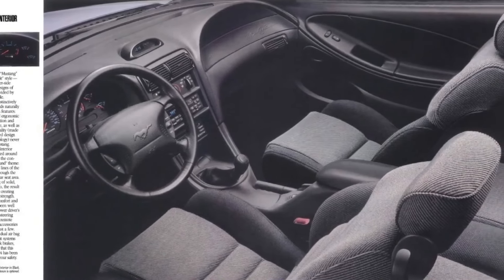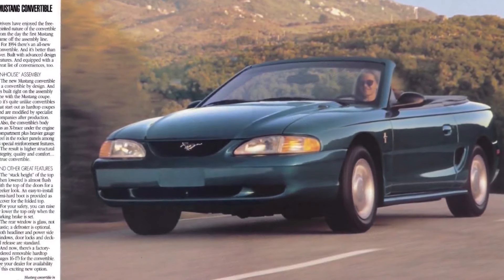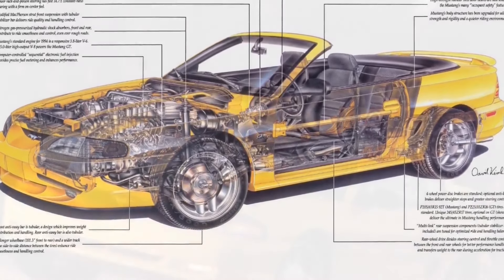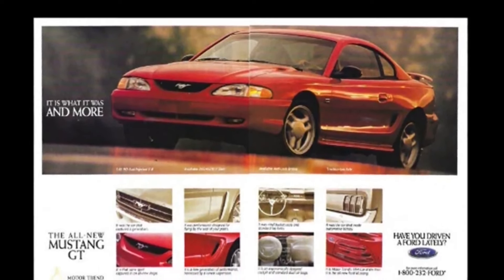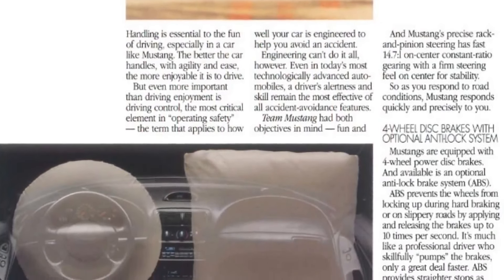Ford engineers and designers completely restyled both the interior and exterior of the Mustang. It had a longer wheelbase and a wider track. They stiffened the unibody and made it structurally more solid, mainly due to larger rocker panels, roof rails, and stronger joints — giving the car better ride and handling characteristics. The SN95 was only offered in a traditional two-door coupe and convertible layout.